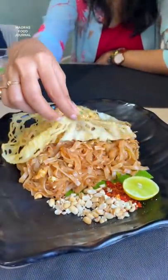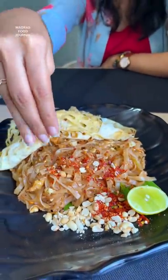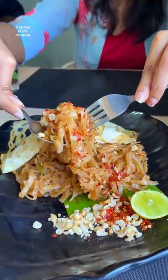In the main course, we try flat rice noodles. There are eggs in the topping, crushed peanuts, chili flakes and lemon. This is a taste of sweetness and spiciness. It's highly recommended.